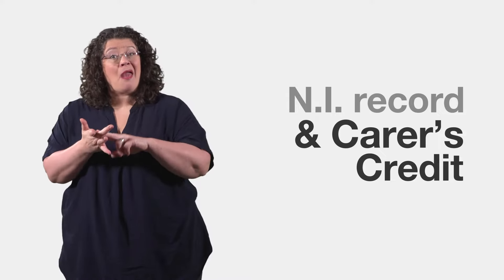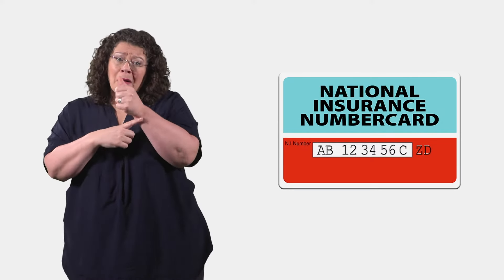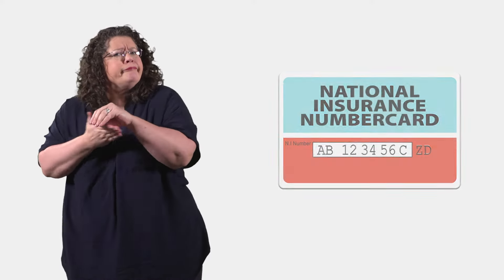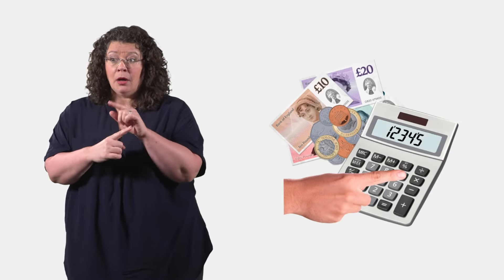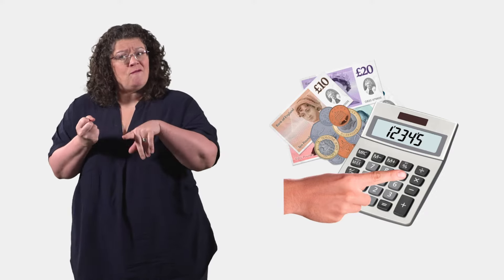Your National Insurance Record and Carer's Credit. National Insurance is money paid by everyone who is over 16 years old and earns over a certain weekly amount. Your National Insurance Record says how much money you have paid towards National Insurance. It is used to work out how much money you should get from benefits like state pension.